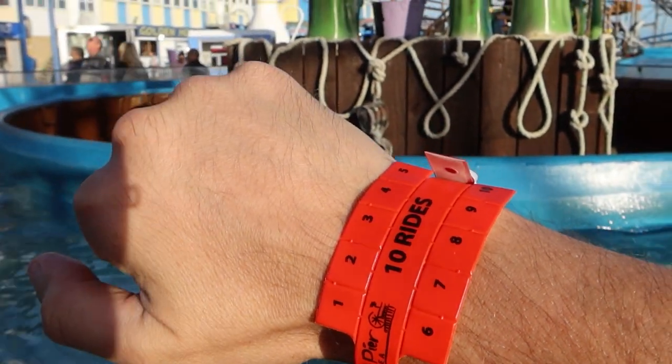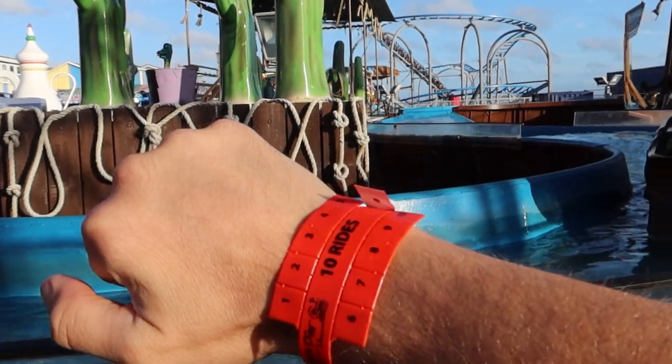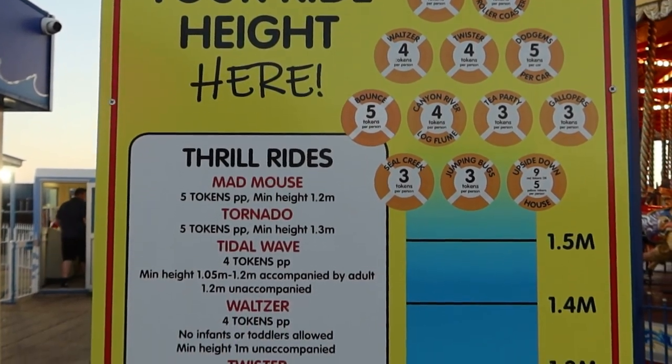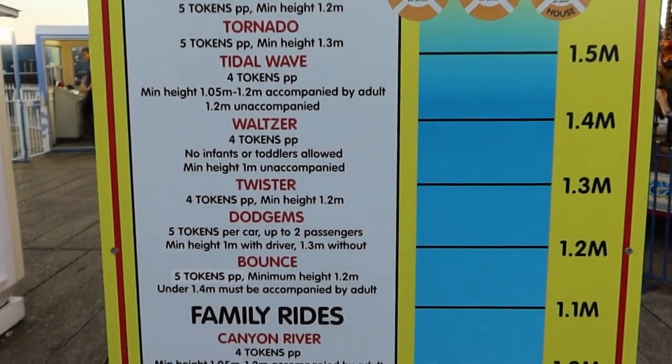I've opted for the 10 rides for £12 — if you get here after six o'clock, that's a really good deal. There are lots of rides here, so yeah, 10 rides for £12 is a good deal. If you're looking for the height requirements for all of the rides, here they are: Mad Mouse 1.2m, Tornado 1.3m, Tidal Wave 1.2m, and the list goes on.